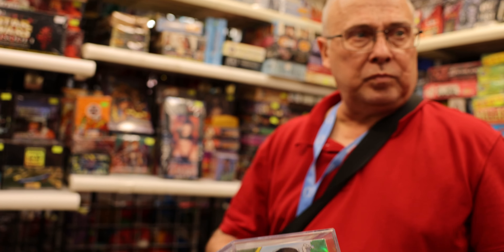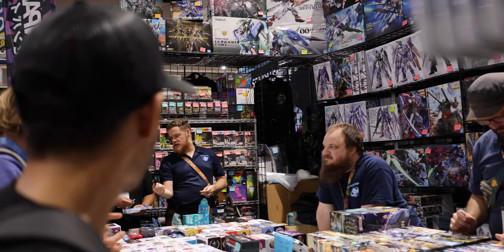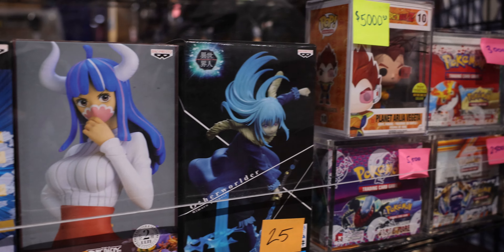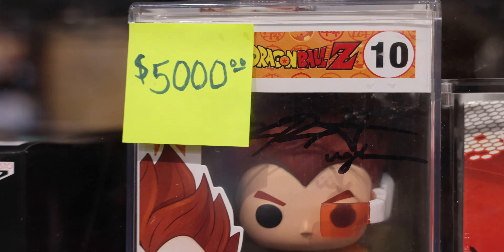We saw that Dragon Ball was heavily represented outside at the convention. Whoa, that was $500 — put those down! Do you guys have any Dragon Ball cards here? No Dragon Ball cards. There's a booth literally right there in the next aisle.